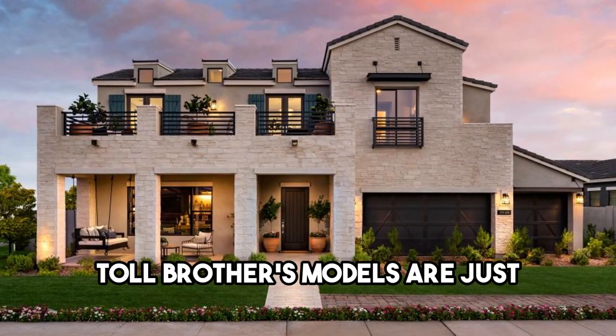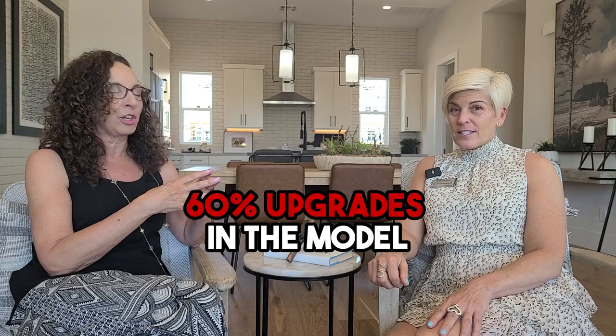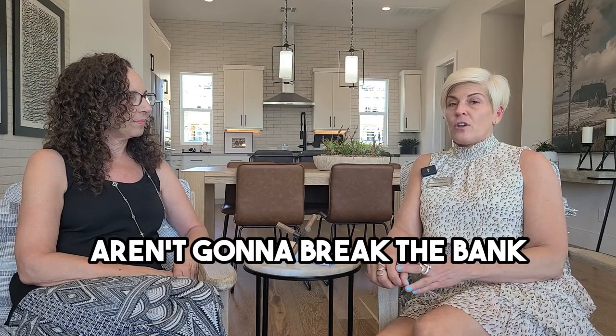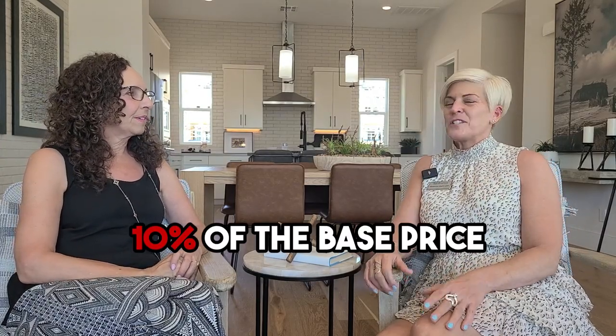These models are stunning and after touring some of them today, I think you put probably around 60% upgrades in the models. Yes, at least about 60%. So what does an average home buyer typically do? Because we've started the home and we're trying to keep things affordable, we put in nice options that aren't going to break the bank. Typically when a home is finished I'd say it's going to be about 10% of the base price in options.